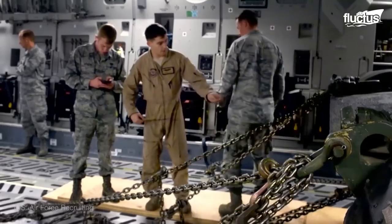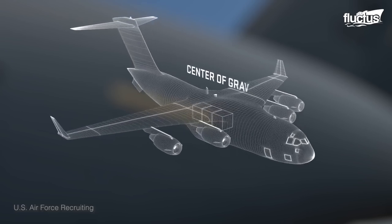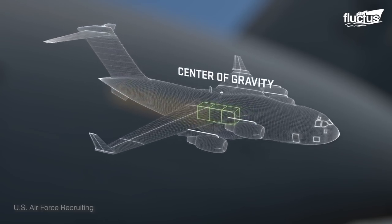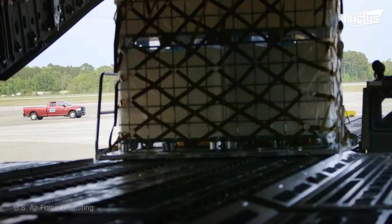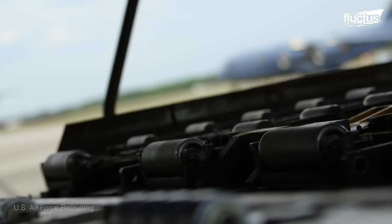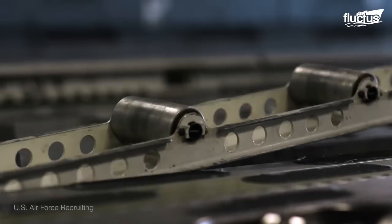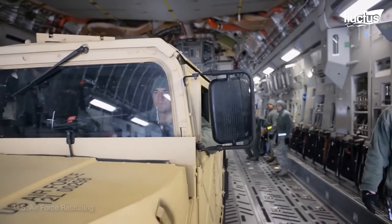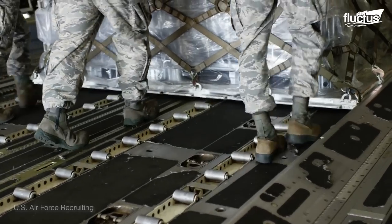Normally, ATOC will build a load plan and give it to us. We'll get the center of balance of the cargo, find the weight, put it in the computer, get the CG, make sure it's within limits, and then send it to the pilots. The pilots will verify it. We have roller systems throughout the entire cargo bay and the floor that can easily be flipped. That way, if you have pallets and vehicles, you put the vehicles on first, tie them down, and then flip over the rollers so you can quickly load the pallets.